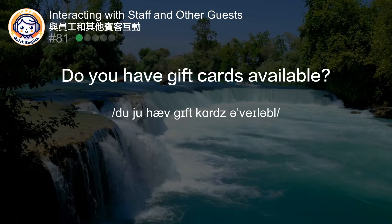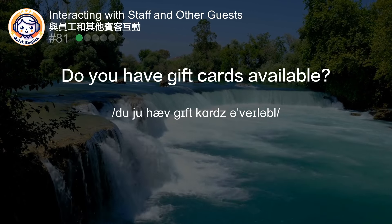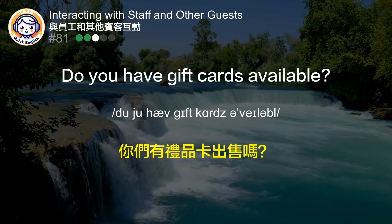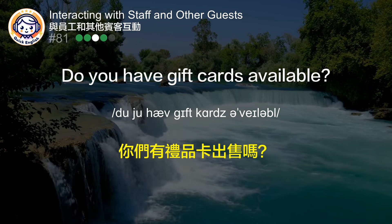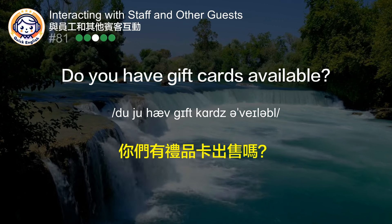Do you have gift cards available? 你们有礼品卡出售吗？